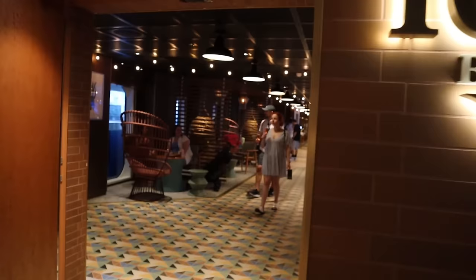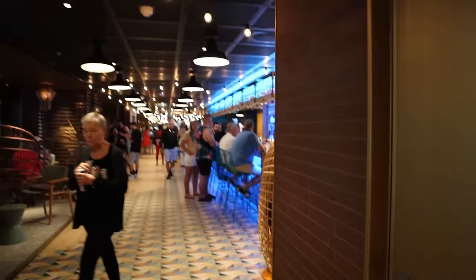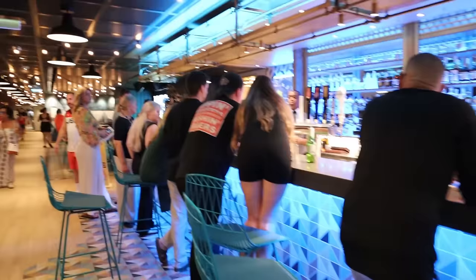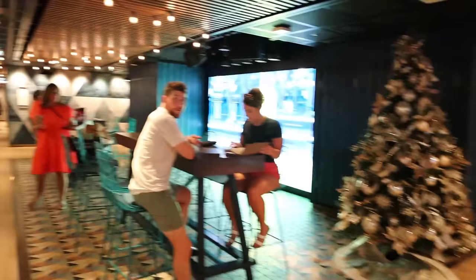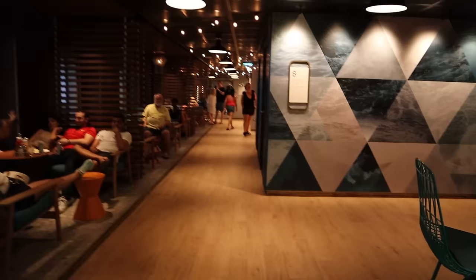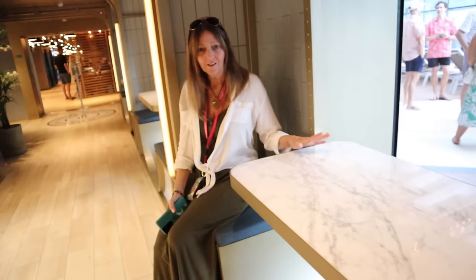We came up to Deck 8 and we're going to pass through the Local to get to the area we want for good seats for the sail away. The Local has a full bar right here and a dining area. Happy people everywhere. Shockingly, no college football on - just European football. We'll get some cool little seats. We're in the Indulge Food Hall right now - nice place for two people to sit. It's not quite open yet so we can take a good look.